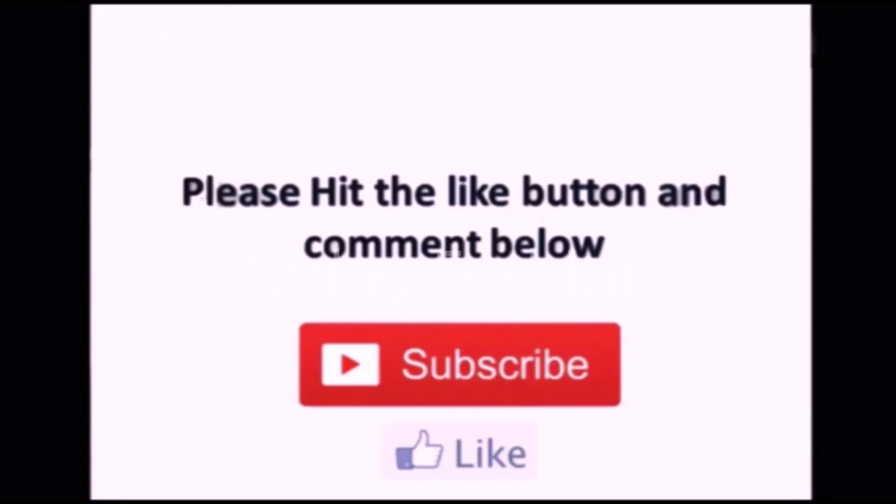That's all for this video, friends. Hope you guys understood. If you like these designs, please like and subscribe. Thanks for watching — thank you so much.